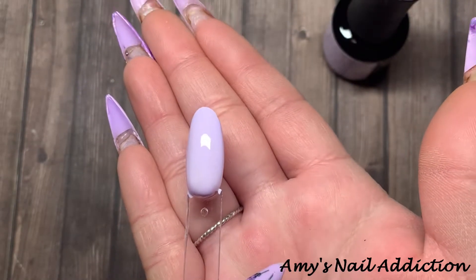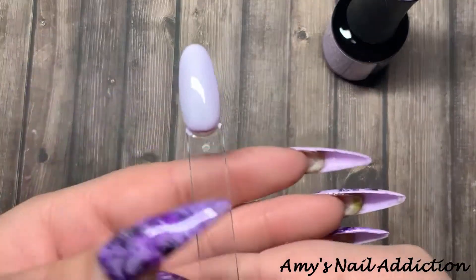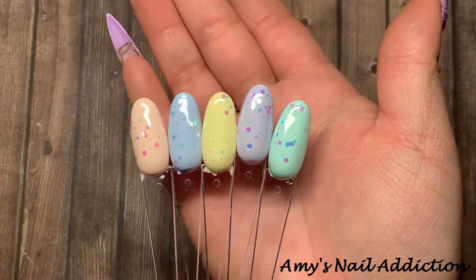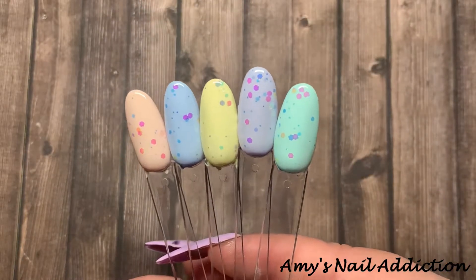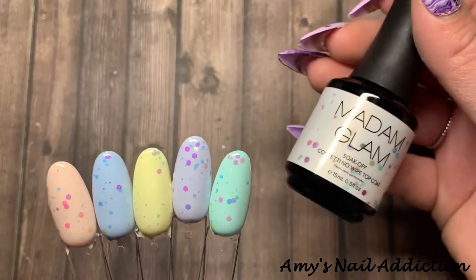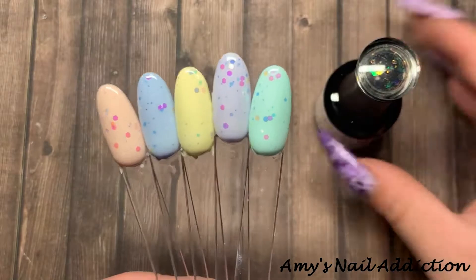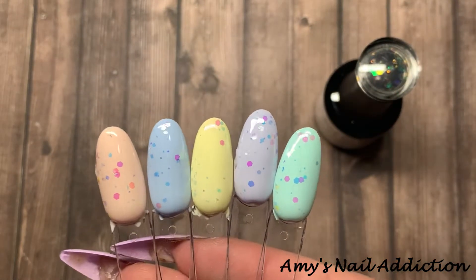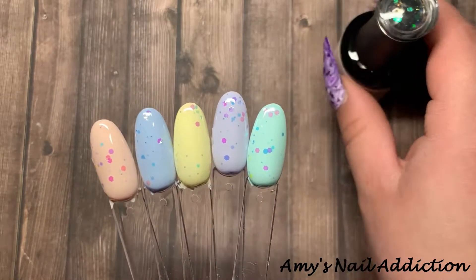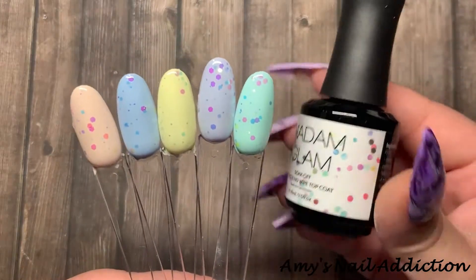I'm going to go ahead and do a second coat of all of these colors, and then I think I'm going to top coat half of them with the velvet matte top coat — just because I want to see how velvety these pastels look — and the other half I will use the Confetti No-Wipe. Okay, so I'm back. I have top coated all of them. I top coated these five with the confetti topper — they look so pretty! I was thinking the confetti topper was going to be more like an eggshell type color, but these are like iridescent glitters. Super pretty! I think just for spring, doing five different pastels all with this topper on it looks really cute. I would definitely rock that.